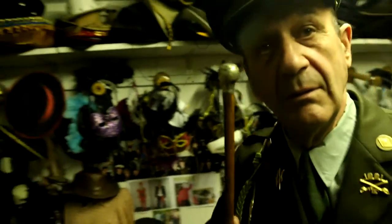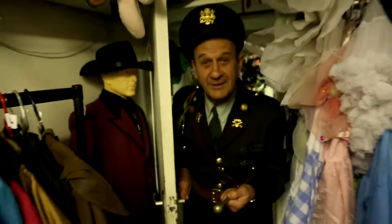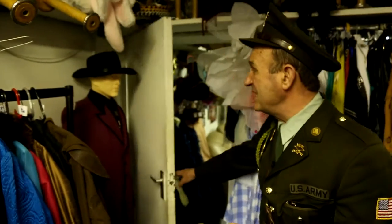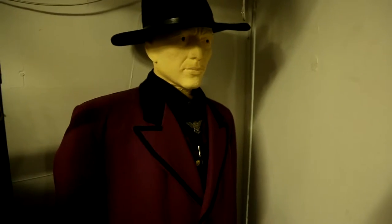And now I'll just point out our special thing. Here we've got, behind the door, our Mississippi Gambler. Doesn't he look dangerous? I wouldn't play cards with him, would you?